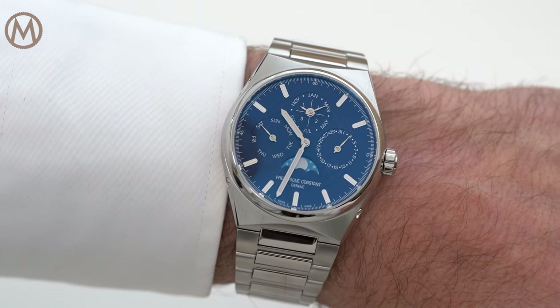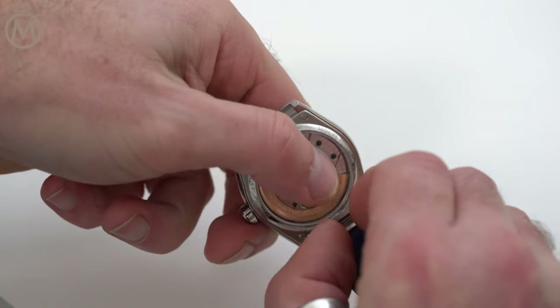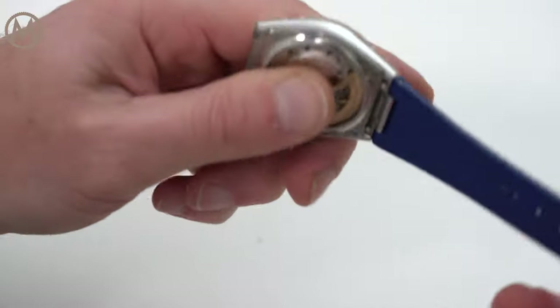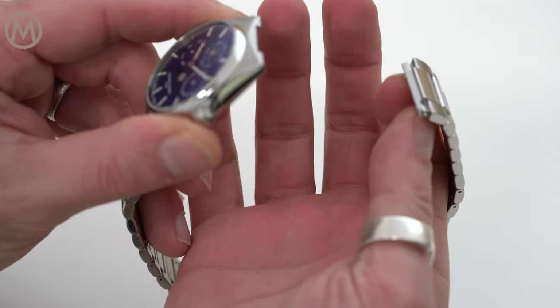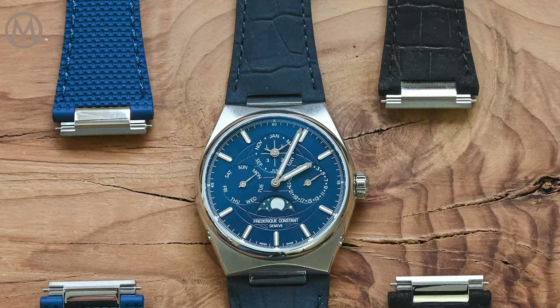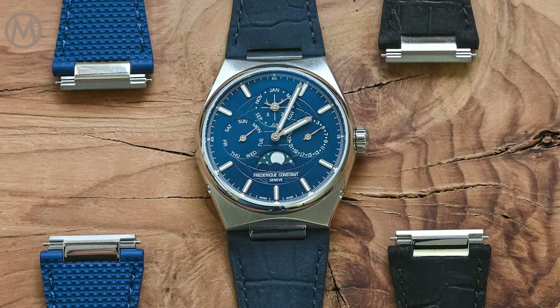All Highlife watches, whether on a leather strap or a metallic bracelet, are delivered with a spare rubber strap. The interchangeability system lets you switch the strap or bracelet and the personality of the watch in seconds without a tool. You just need to press the pins at the back of the strap next to the case back to release it. If it is not as handy and precisely executed as the Vacheron Constantin Overseas for instance, it remains highly practical and quite easy to operate.